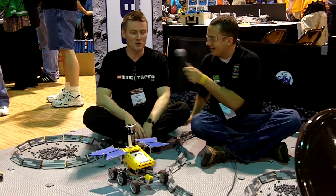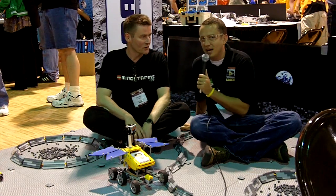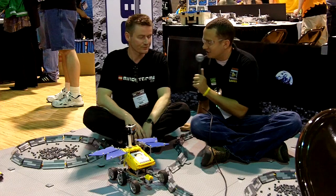All right, I'm here with Steven from Lego, and we are basically sitting on the moon right now. So tell me, what is the MoonBots Challenge?